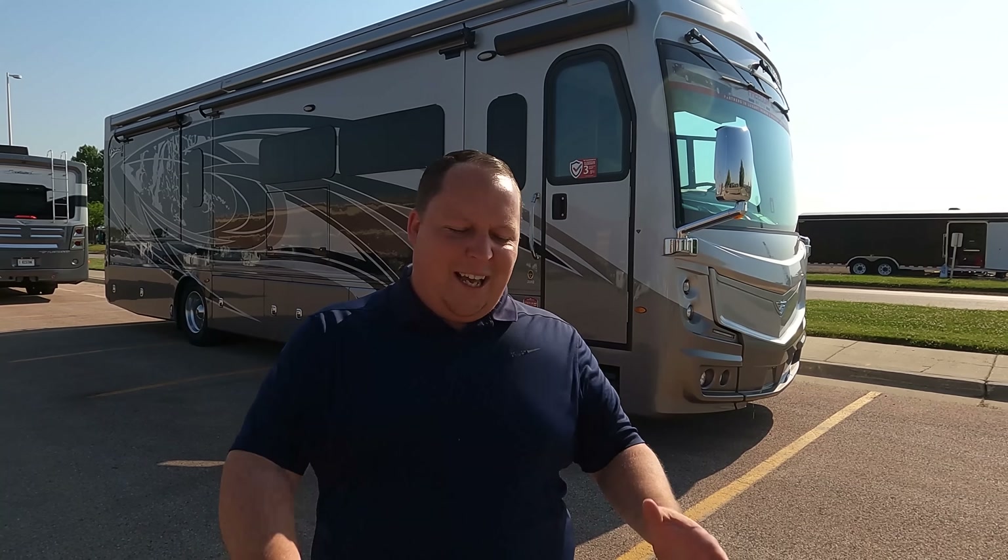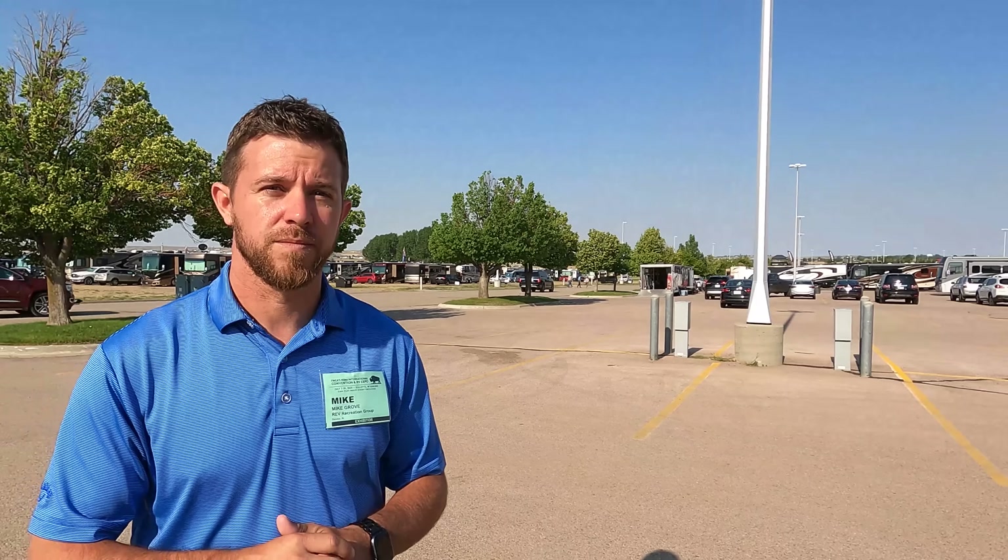Welcome back to another video. My name is Matt from Matt's RV Reviews — the world's audience channel giving you that true and unbiased review about everything when it comes to RVs. Today I am super excited to be taking a look at a 2022 Class A diesel with a kitchen island. I'd like to say hi to Mike Grove with REV Group — super excited to show you the 36 HQ today. Fleetwood has their own YouTube channel which we'll link down below.